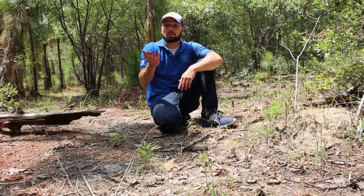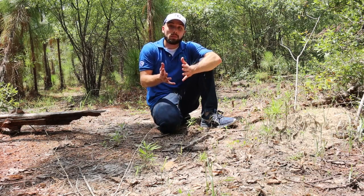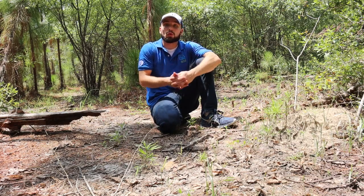Hello again, everyone. This is Jake again with the SCA at Big Thicket National Preserve. Today I'm going to talk to you about another animal that can be found here.